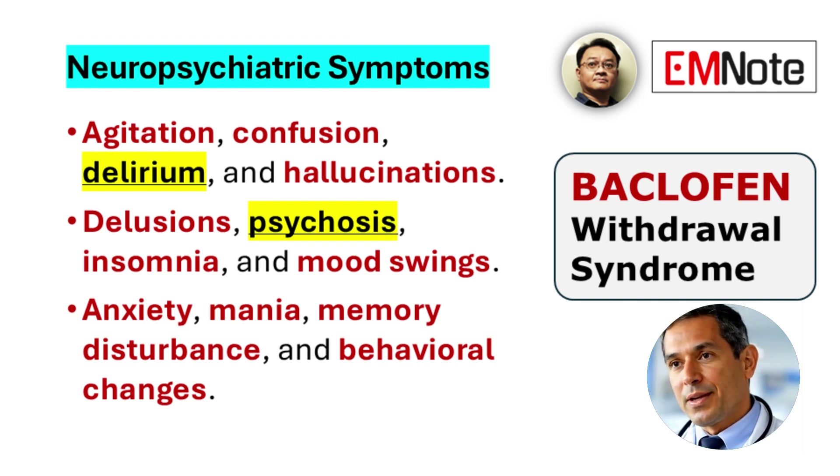Neuropsychiatric symptoms may involve agitation, confusion, delirium, hallucinations that may be visual, auditory, or tactile in nature, delusions, psychosis, insomnia, anxiety, mood disturbances, and behavioral changes.